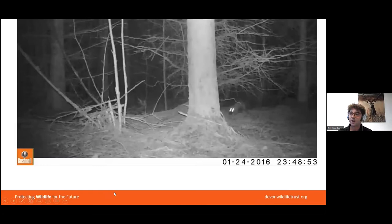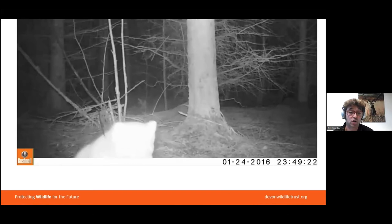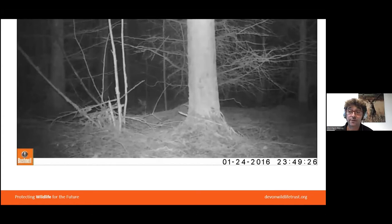Pine martens are largely nocturnal — they're crepuscular, meaning they're active at dawn and dusk — and they're solitary most of the year, apart from when they're breeding. Mating is in July or August, and they'll normally have about one to three kits following in March or April, after a process called delayed implantation, which many mammals use to take advantage of the best food sources for their young. They're quite slow breeders — they only start breeding when they're two to three years old, only live until about 12, and typically have one but maybe up to three or even rarely up to five kits. Their ability to expand their population is quite limited.